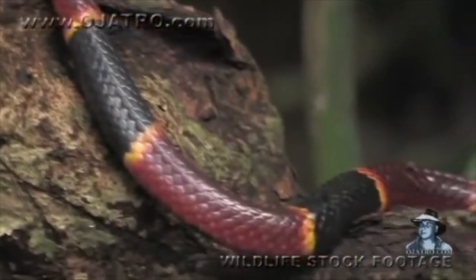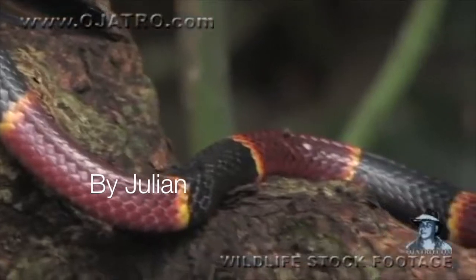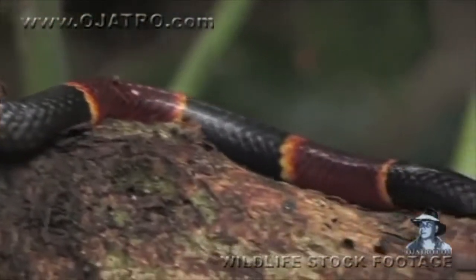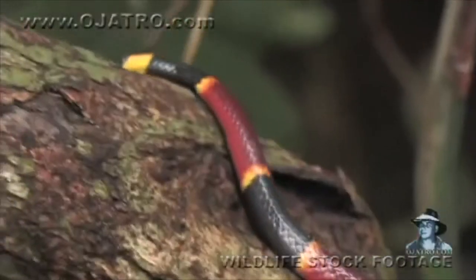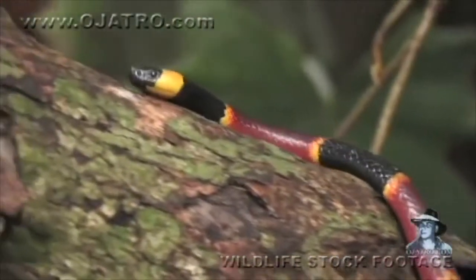Coral snakes have colored scales that will make almost any animal want to stay away. The coral snake specifically has red, black, and yellow bands that are the tell-tale signs that this snake is dangerous.